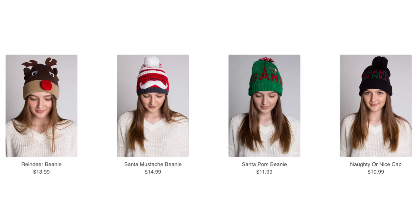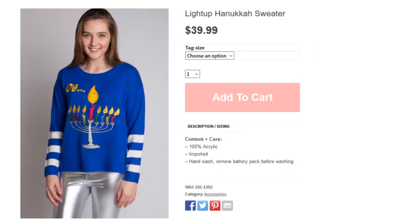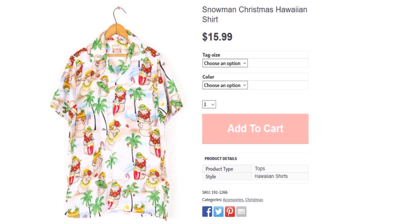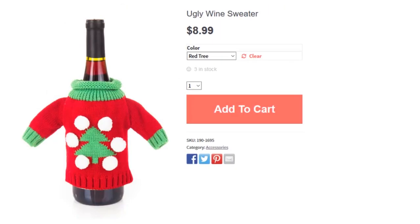joggers, and beanies from the sweater store, featuring everything from a light-up Hanukkah sweater and present-patterned leggings to a snowman Hawaiian shirt and even an ugly wine sweater.